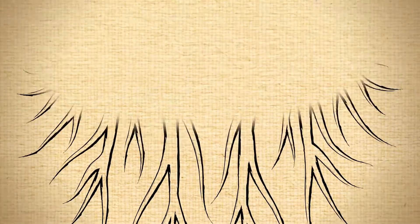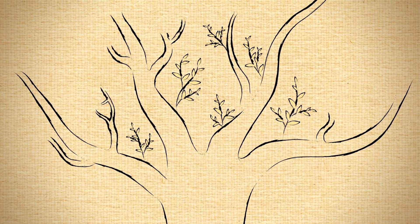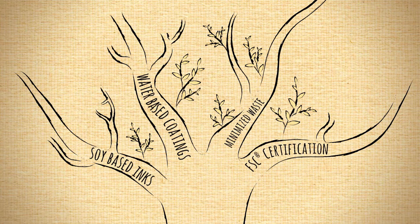At PrintPlace.com, we have adopted four core practices that enable sustainable printing in a way that supports a healthy planet. Our practices include the use of soy-based inks, water-based coatings, minimized waste, and certification with the Forest Stewardship Council.